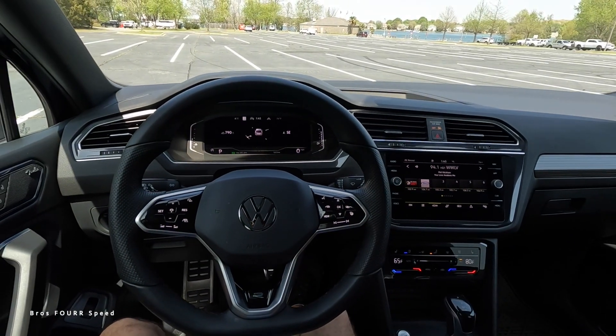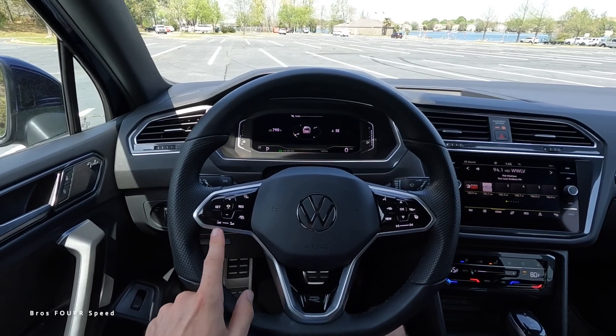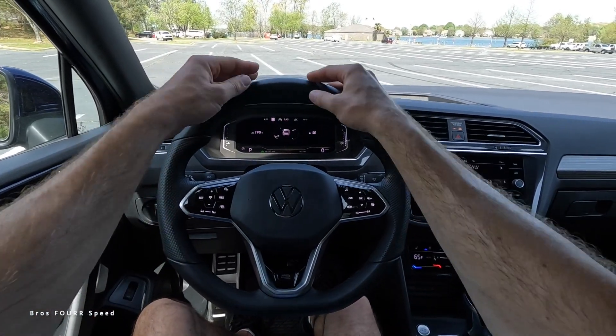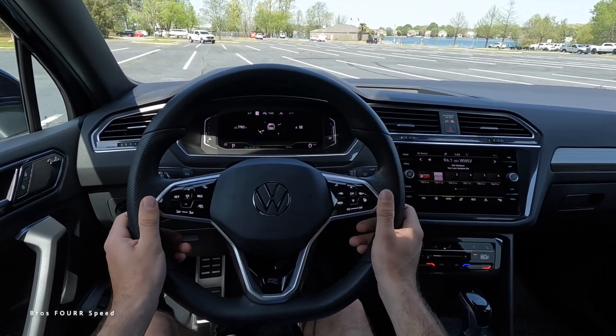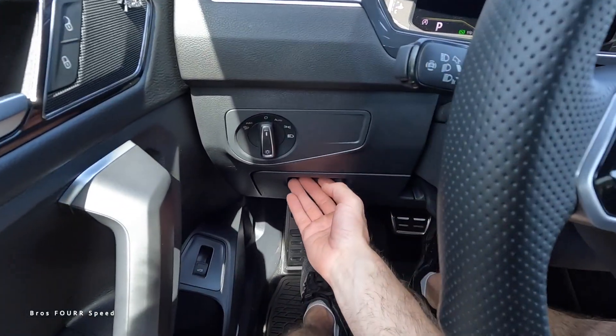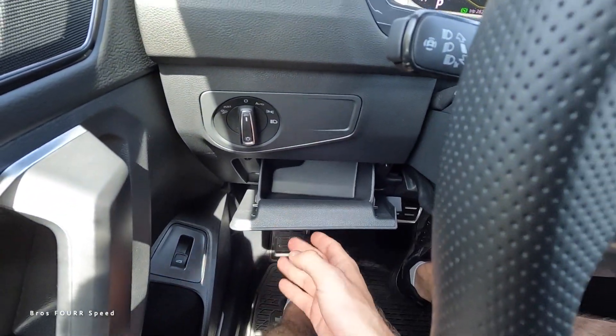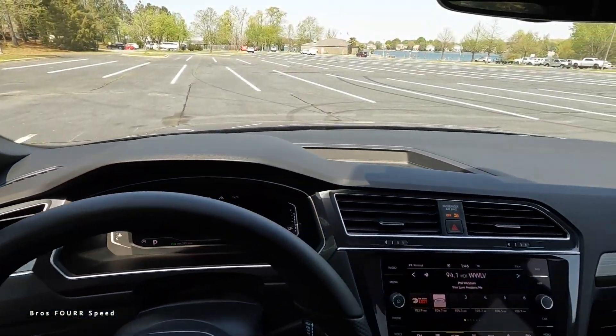The left stalk controls adaptive cruise settings and radio volume. The steering wheel itself features solid and perforated leather with brushed accents — a very nice design. On the left side of the dash there's a small storage area, headlight adjustments, and a little storage space in the center of the dash, with two air vents just underneath.